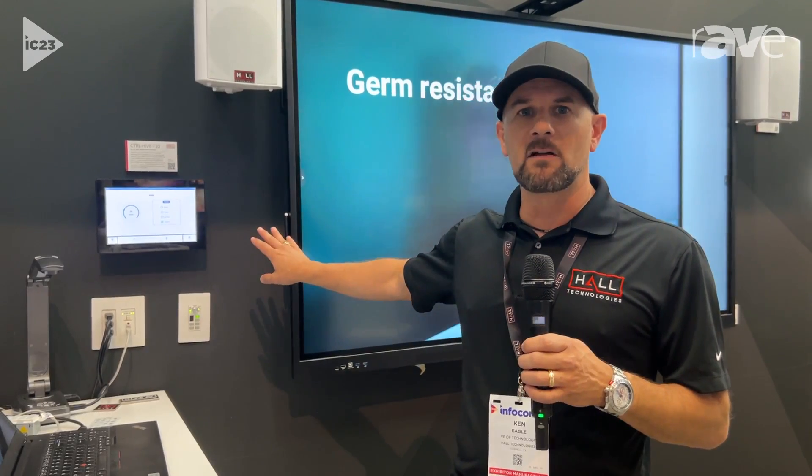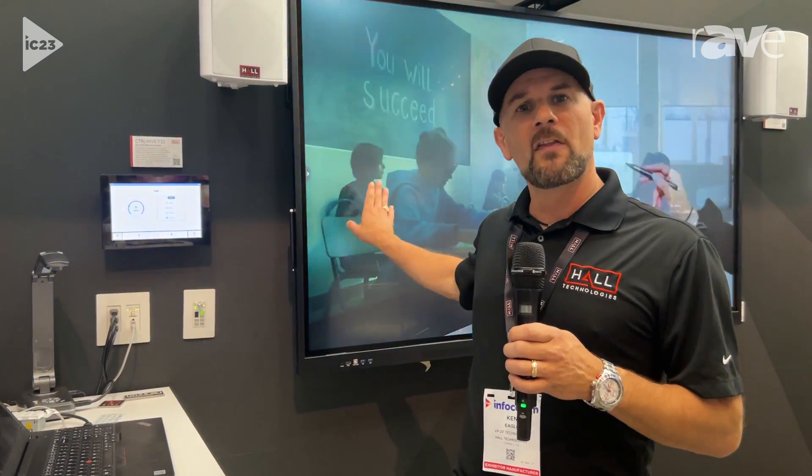Even our interactive flat panels — and I encourage you to check out our other videos on the new interactive flat panels that we've just launched here at Infocomm this year. Again, that's HallTechAV.com. You can learn more about the technology room kit and all the room accessories that we sell with that kit to give you one complete solution. Thank you.